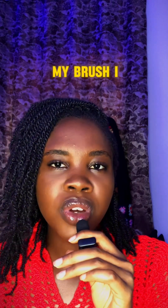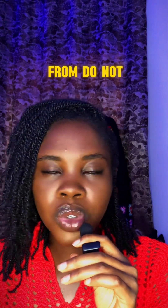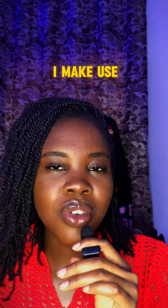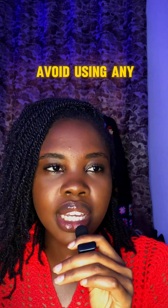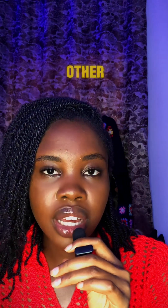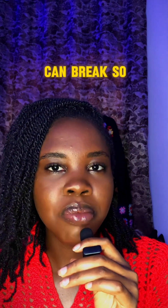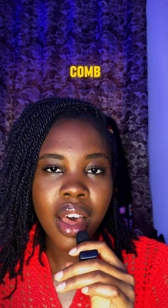After finger detangling, I go in with a brush, and I always brush from the tip to the root — never from the middle. When I comb my hair, I use a large-tooth comb like this one. Avoid any comb where the bristles are very close together, because coily hair can break easily. When you go to the salon, avoid fine-tooth combs except for doing edges.